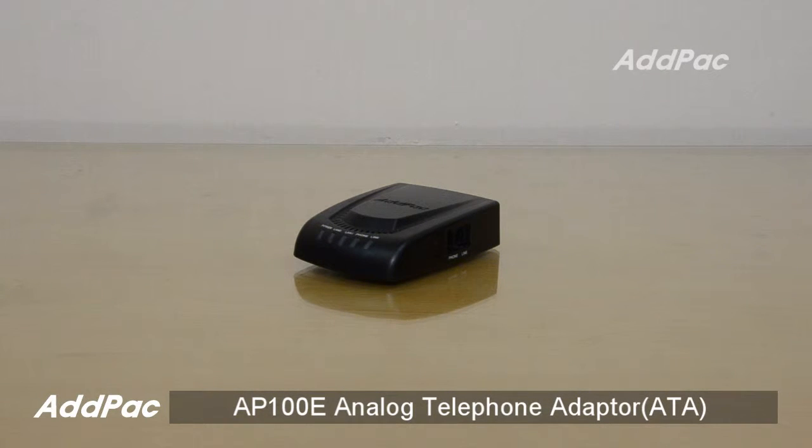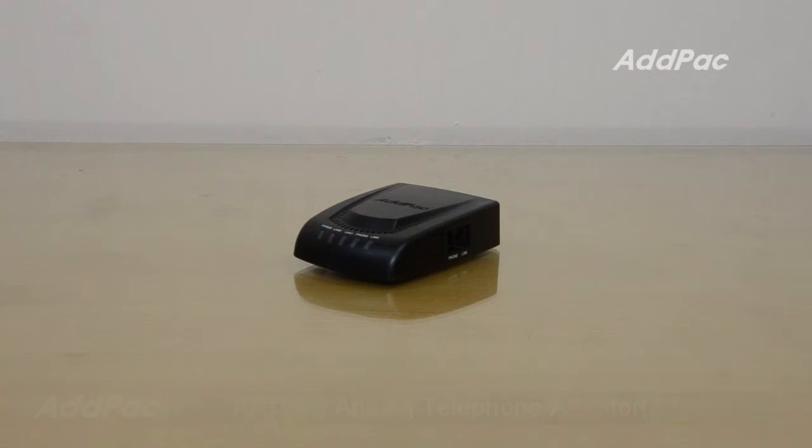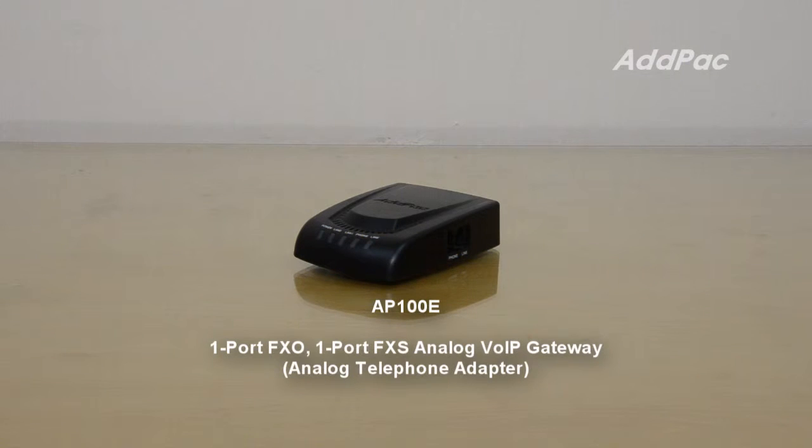Hi, I'm Sophia. I'm here to introduce you to the one port FXO and one port FXS Analog VoIP Gateway, the AP100E. This provides call transfer from PSTN to IP network and analog telephone adapter function both.